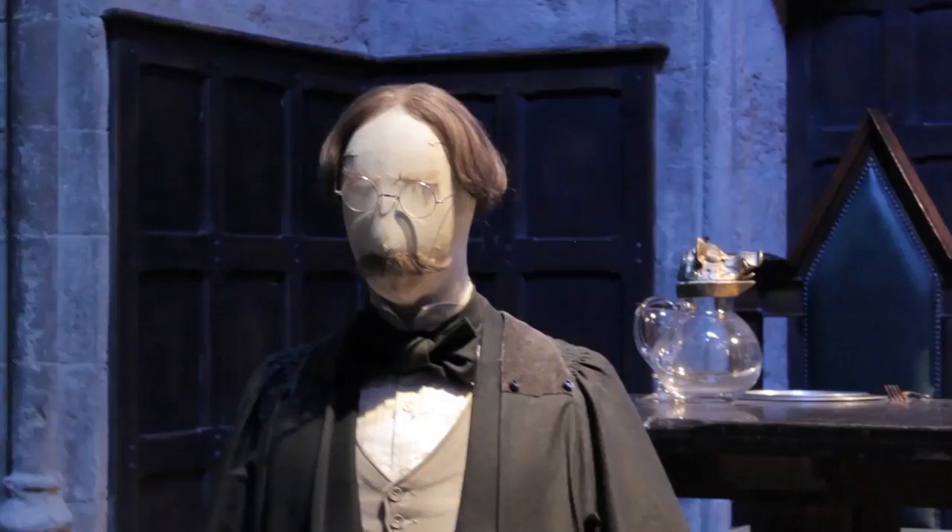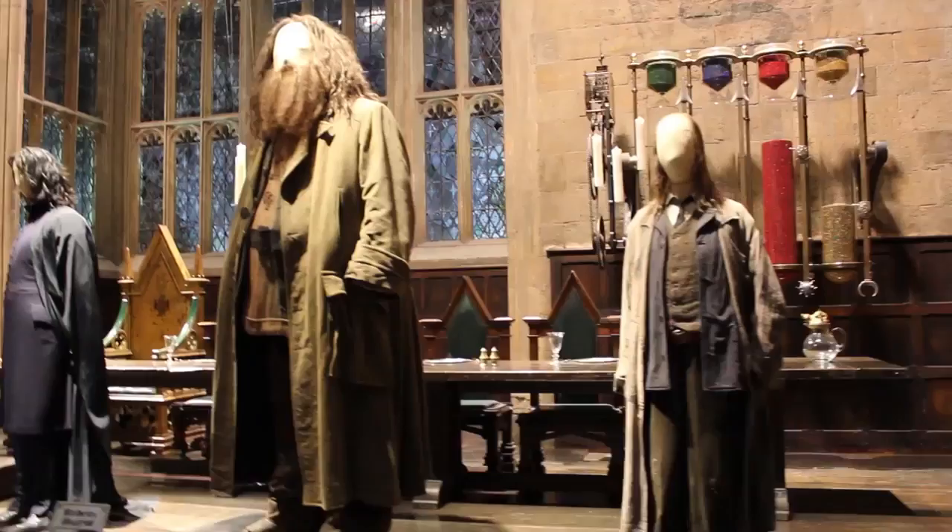And if we turn around here, we have all the costumes of the Harry Potter cast here. From all the way from Dumbledore to Hagrid.